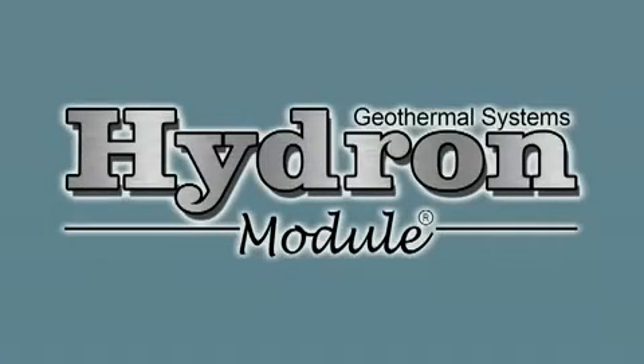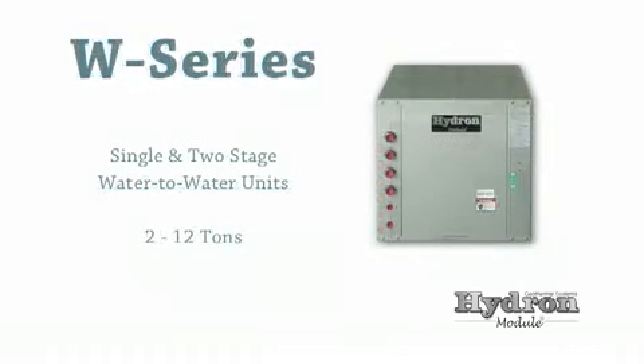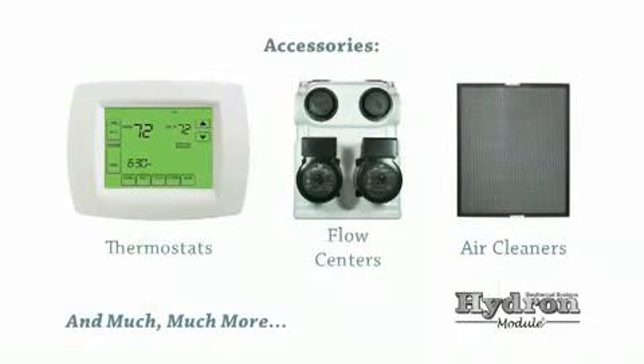Hydro-Module offers the widest range of geothermal heating and cooling systems: from vertical and horizontal packaged units for forced air heating and cooling, to split systems for limited installation space that work with your existing furnace or air handler, to water-to-water units for radiant floor heating and snow melt, to the best of both worlds with forced air and radiant floor heating combination units. No other manufacturer offers as many sizes and configurations. We also offer a full range of accessories to complement any system. Whether you're building a new home or retiring your existing furnace, Hydro-Module has a heating and cooling solution that will save you money, pure and simple.